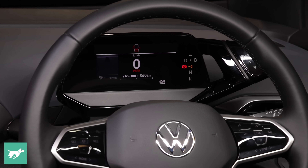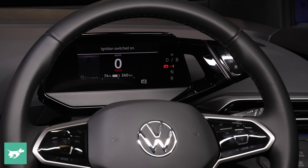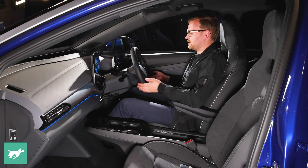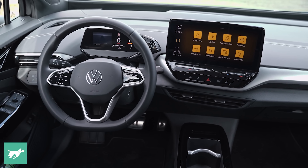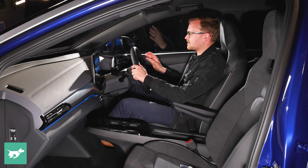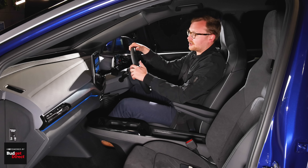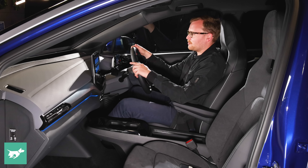Looking forward, there's a very different instrument cluster to what we're used to from Volkswagen. The steering wheel itself feels familiar, covered in leather, with a subtle flat bottom. Behind it there's an all-new cluster common to Volkswagen's ID vehicles — a very small screen that gives you just the readouts you need: your speed, adaptive cruise control and lane keeping systems, battery state of charge, and range remaining.